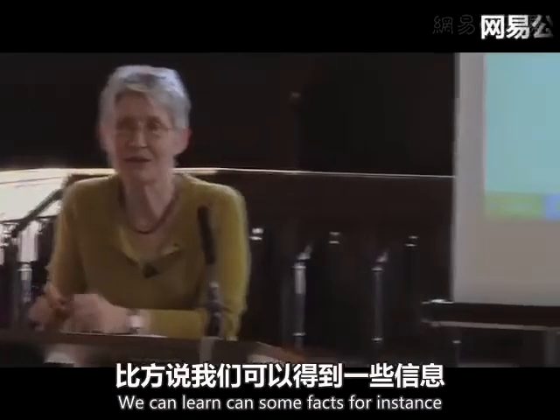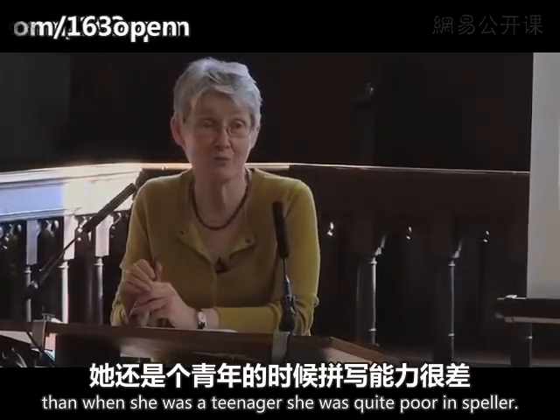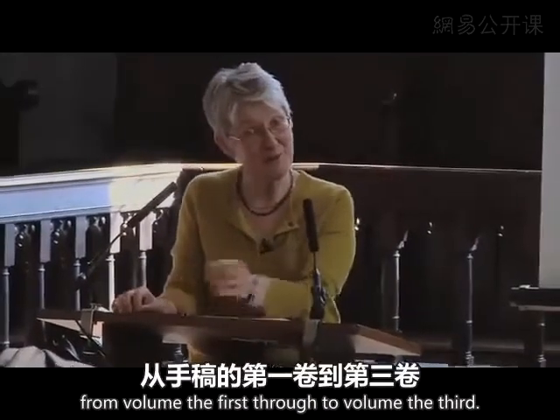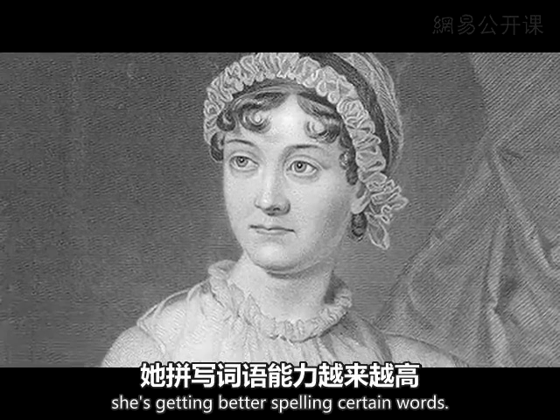What can we learn from the manuscripts? We can learn some facts. For instance, when she was a teenager, she was quite an appalling speller. And you actually see her spelling improving from volume the first through to volume the third — from the age of about 12 to the age of 18, she's getting better at spelling certain words.